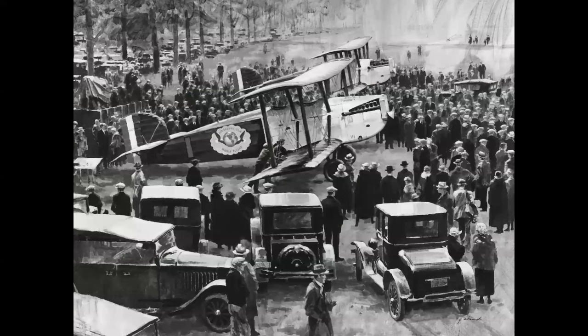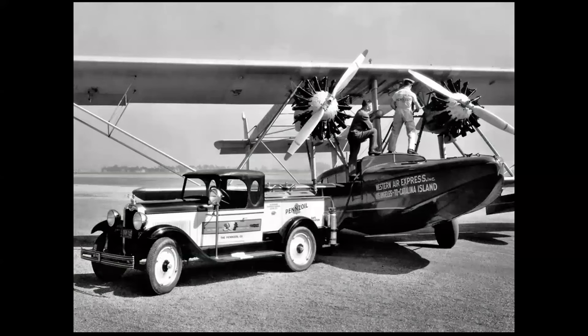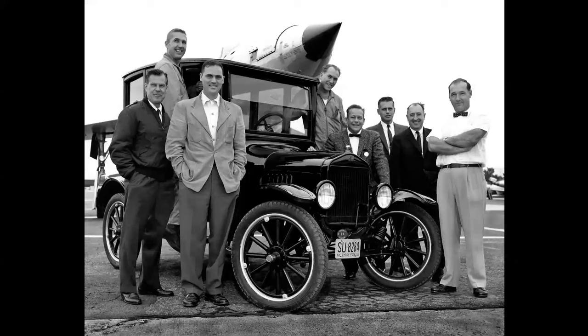The launch of the Douglas World Cruisers in 1924 — the first flight around the world — and you see the cars there at Santa Monica seeing the airplanes off on their epic journey. Here's a nice Pennzoil truck servicing a Sikorsky S-39 on its way to Catalina from Los Angeles. And here's a Ford Model T surrounded by Republic test pilots with an F-105 Thunderchief in the background — this photo taken in 1959, a photo essay on progress in machines from the car to the jet.